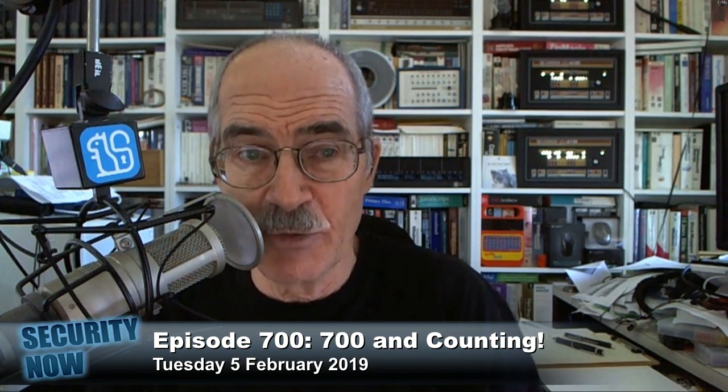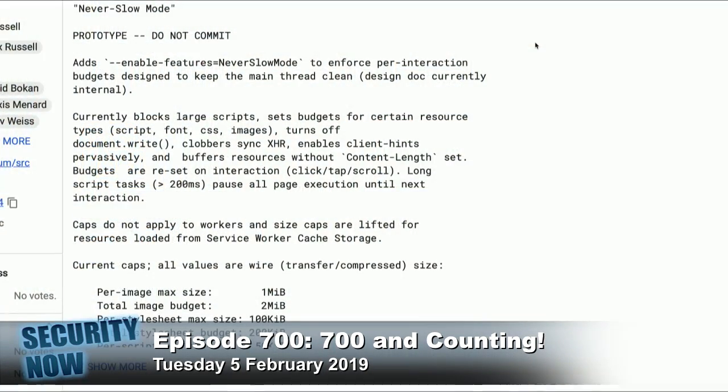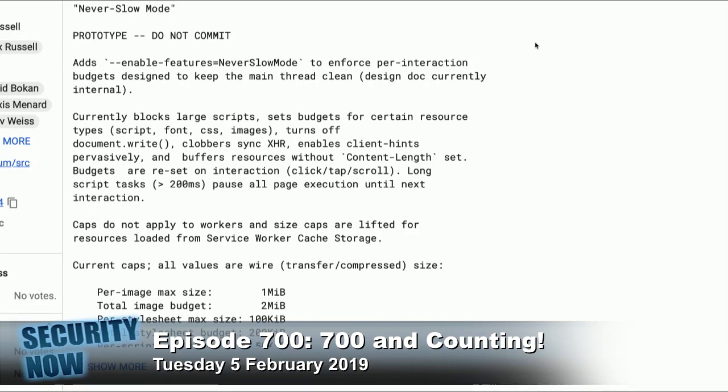I'm going to share what he posted. He said 'Never Slow Mode — prototype, do not commit,' meaning he's not suggesting that we push this out in any channel right now. But he said it adds the enable-features=NeverSlowMode flag to enforce per-interaction budgets designed to keep the main thread clean. The main thread is the thread which downloads the content.